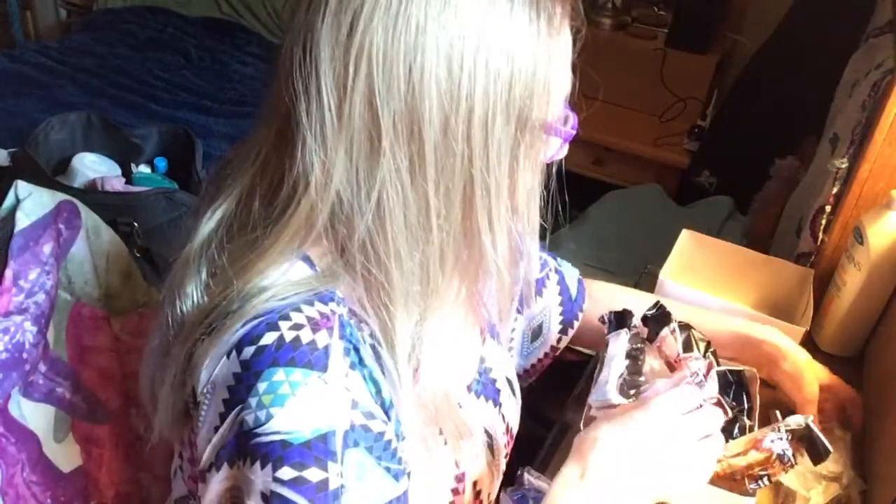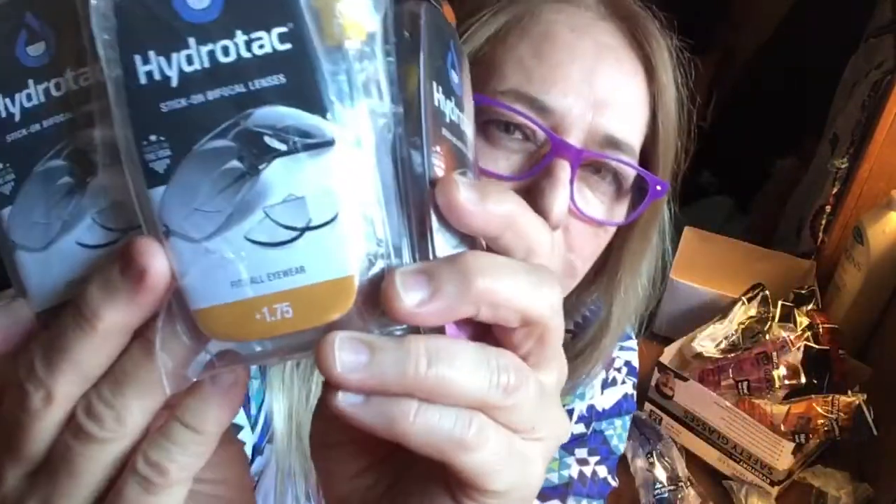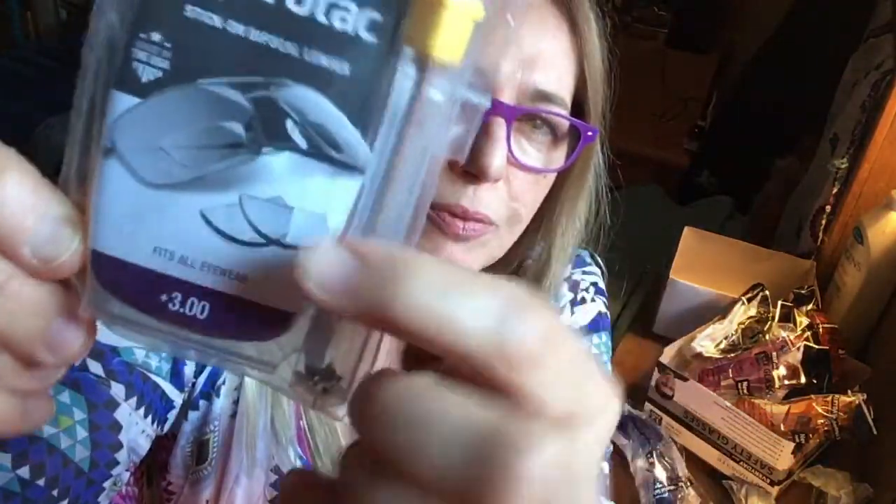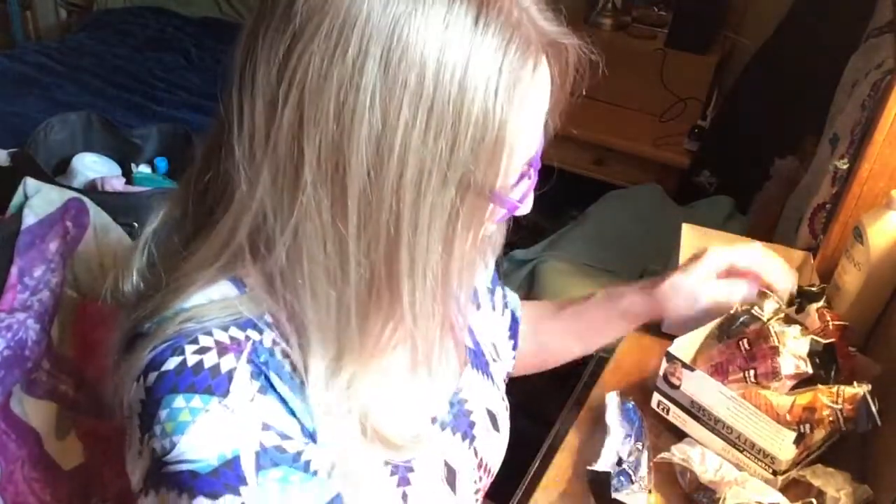So the thing that's going to make this really work for me — it's getting warm in here, over a hundred degrees today where I am. A while back I ordered these. I can't remember what the prices were on these but I think they're about $20 each. These are called Hydrotac and they're readers — these are 1.75 and 2.50. You can get them in all different strengths and they're bifocal stick-on lenses. You can put them on either the outside or the inside of your glasses, and they're suggesting you put them on the bottom so you can use them like bifocals.